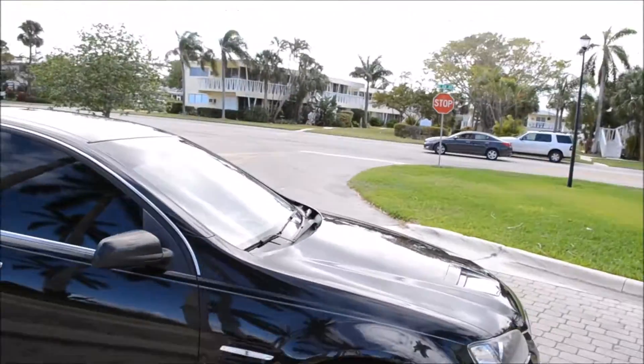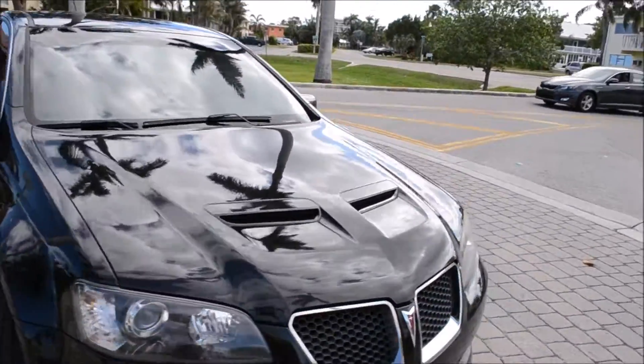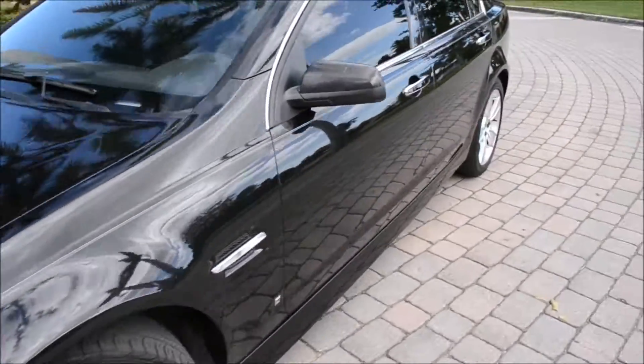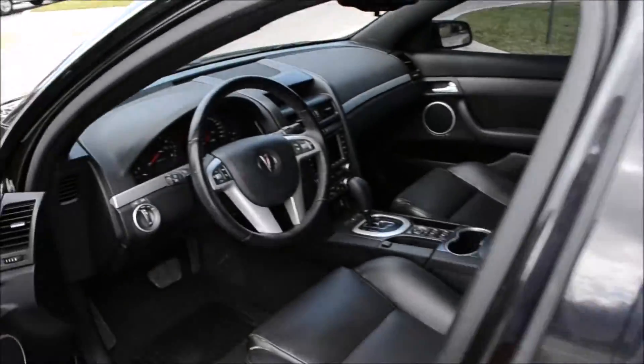There's no paintwork on the entire car. Vehicle has Eagle Goodyear tires. Leather interior, 105,000 miles on the odometer and it is in real, real nice shape.